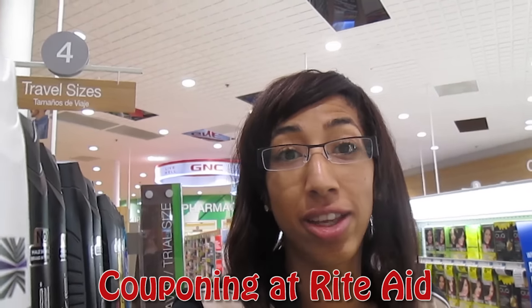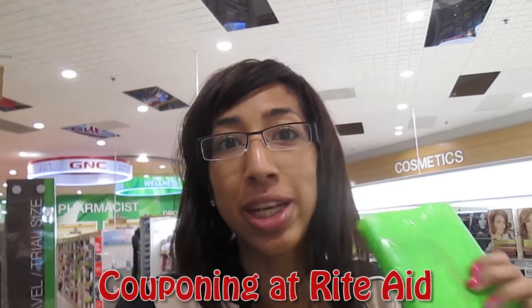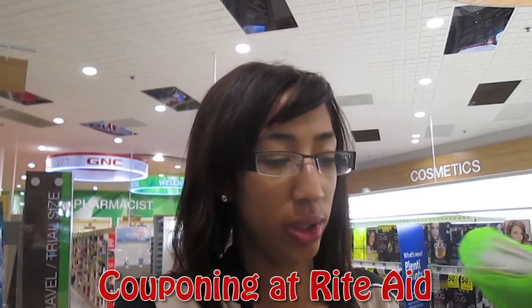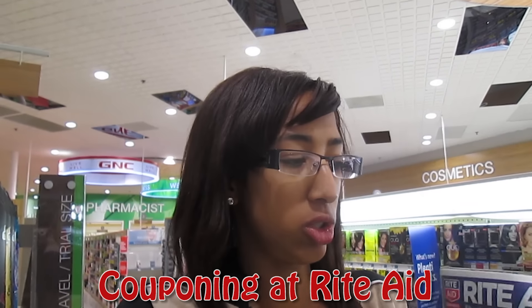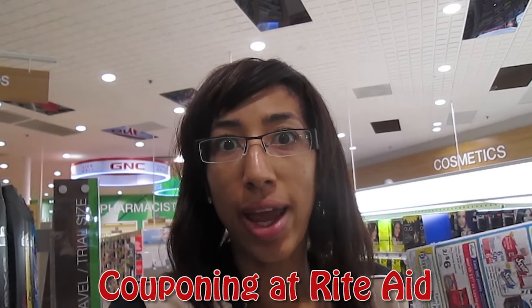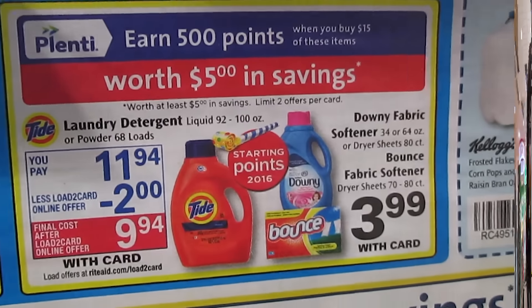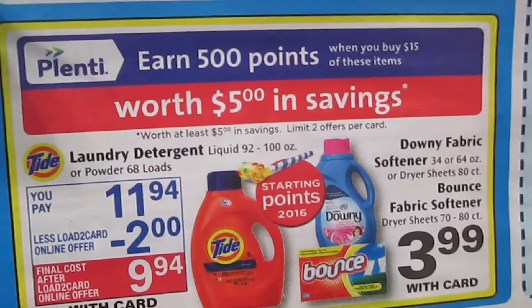Hey Stream Clippers, Daria here at Rite Aid hunting down deals. Let me show you the deals I find, coupons to use, and save those monies and earn those Plenti Points. They're still doing that special promotion where when you spend $30 on participating items, you're gonna earn an extra $10 worth of Plenti Points. So let's find some deals this week.